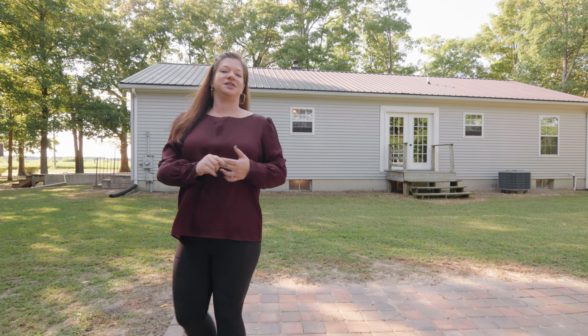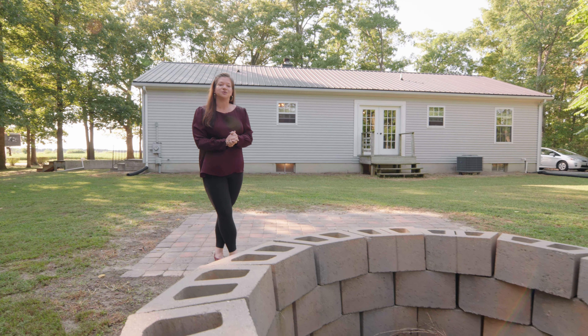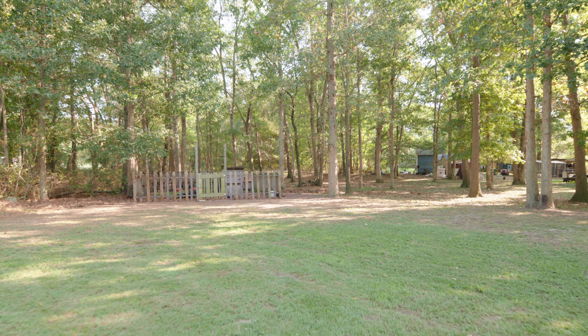Out here on the brick patio you can see they have a recently replaced roof and HVAC unit. You can sit here by the fire on cool nights with friends and family and enjoy an evening cocktail. And if you look to the right, there is a partially wooded lot — it is on almost two full acres.